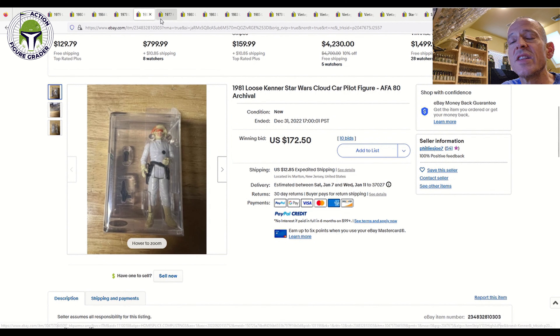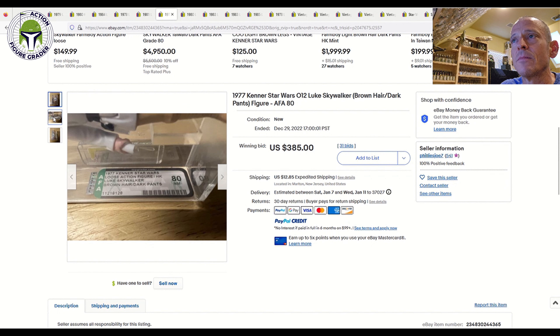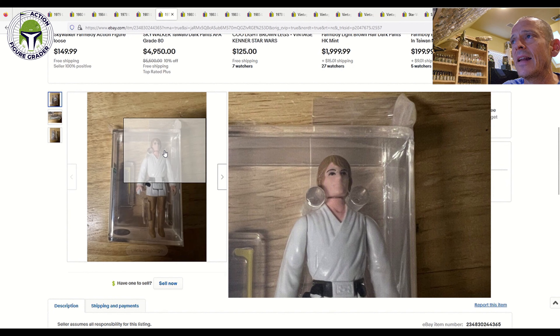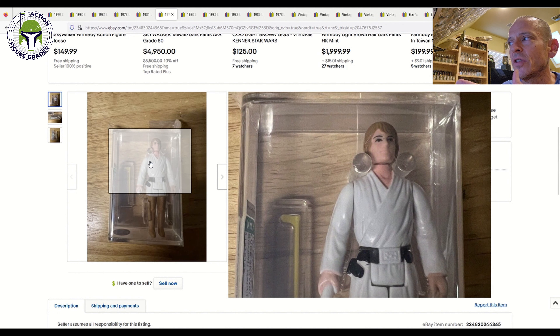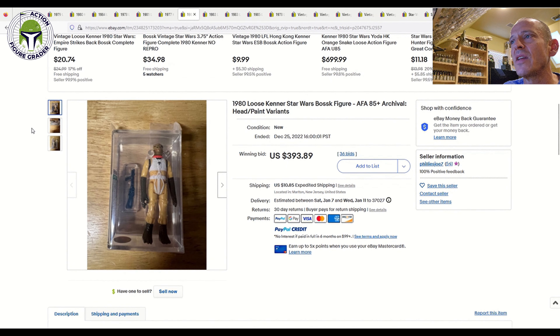He also had an AFA 80 Cloud Car Pilot archival case that sold for $172.50 plus $12.85 shipping. Next up was a Luke Skywalker — one I don't have in my collection but would like to get eventually. This is the Hong Kong brown hair; I've got the no-COO brown hair but not the Hong Kong COO. It's an AFA 80 archival case with a medium brown hair — there's a dark dark brown hair which is Hong Kong, and this lighter brown hair I feel is a bit tougher to find, though the dark dark brown hair is actually tougher. This sold for $385 — I thought that was very fair; I would have paid that all day long.